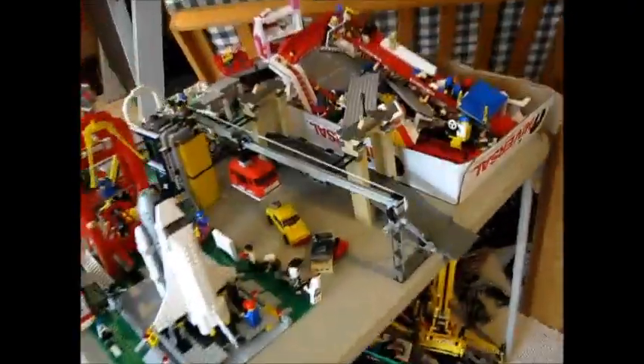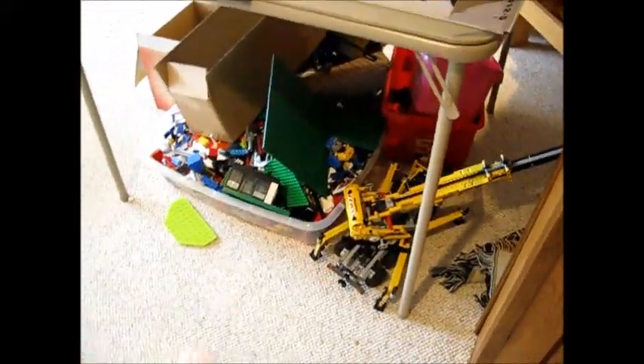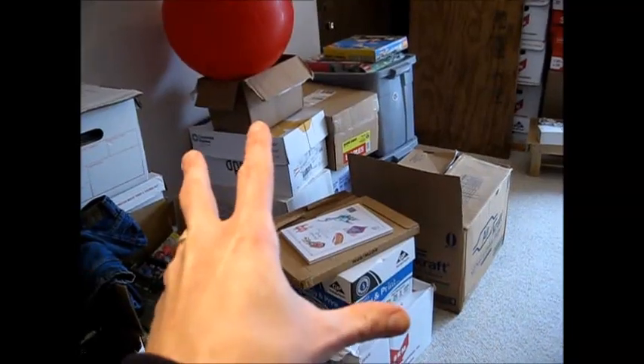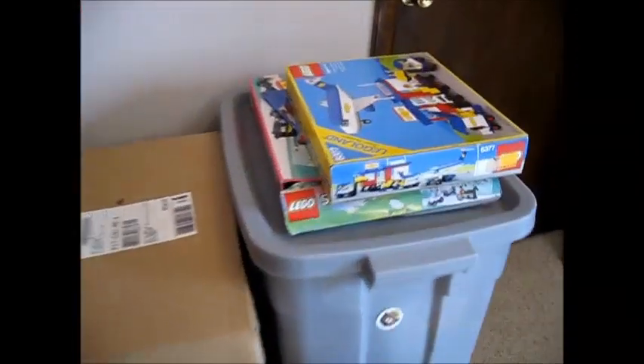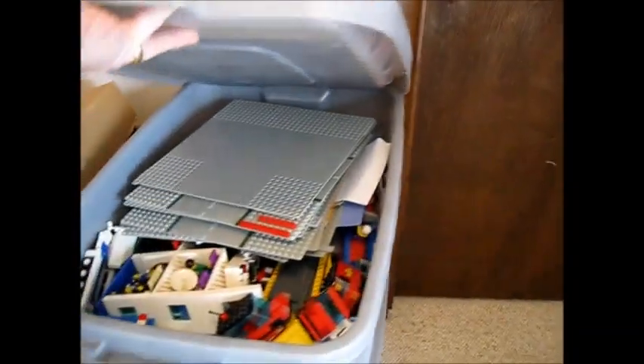It's kind of a temporary setup for right now, because we wanted to have some place to put the sets when they were built, but those boxes are all full of Lego in the Lego town. All of those are full of Lego. We will be getting these set up sometime very soon, we hope, because they have been buried in these crates for far too long.